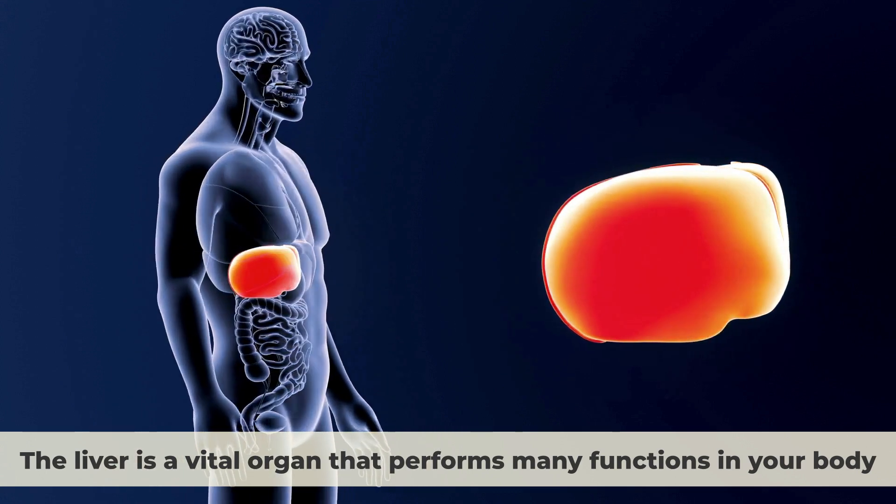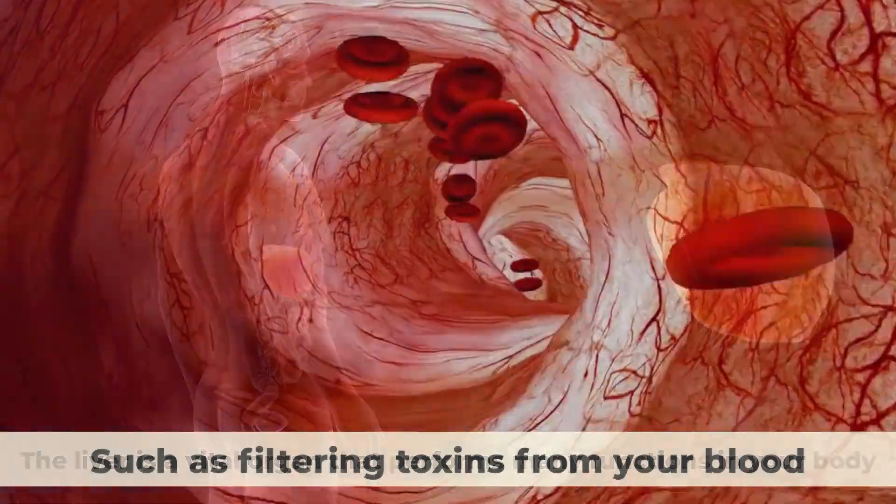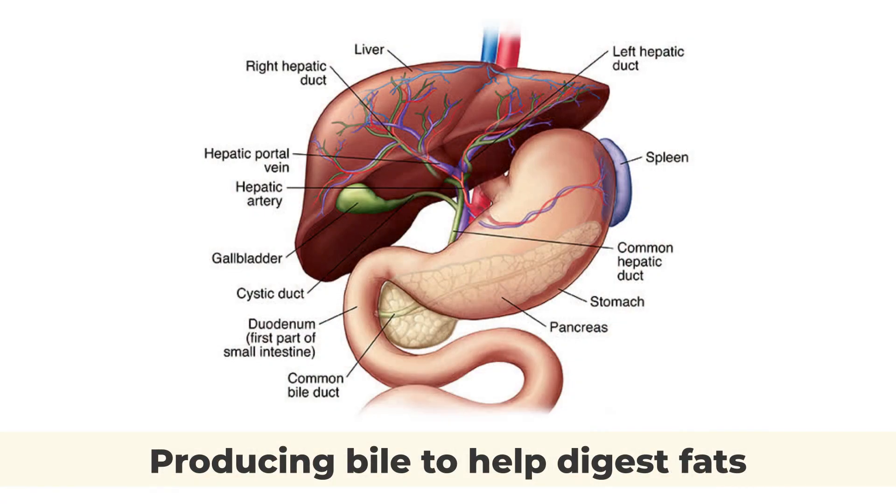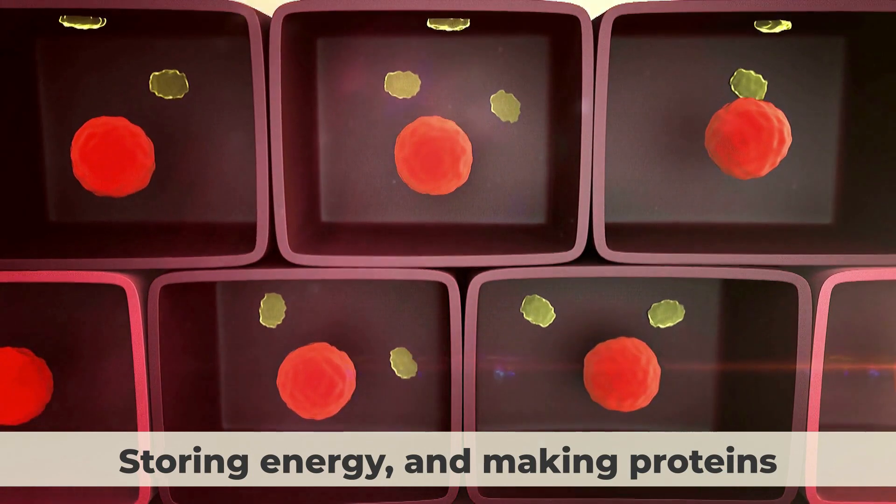The liver is a vital organ that performs many functions in your body, such as filtering toxins from your blood, producing bile to help digest fats, storing energy, and making proteins.